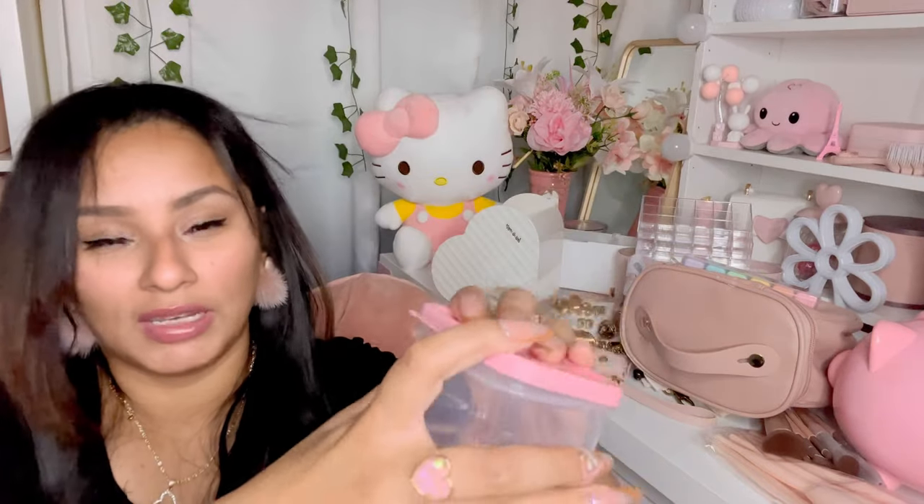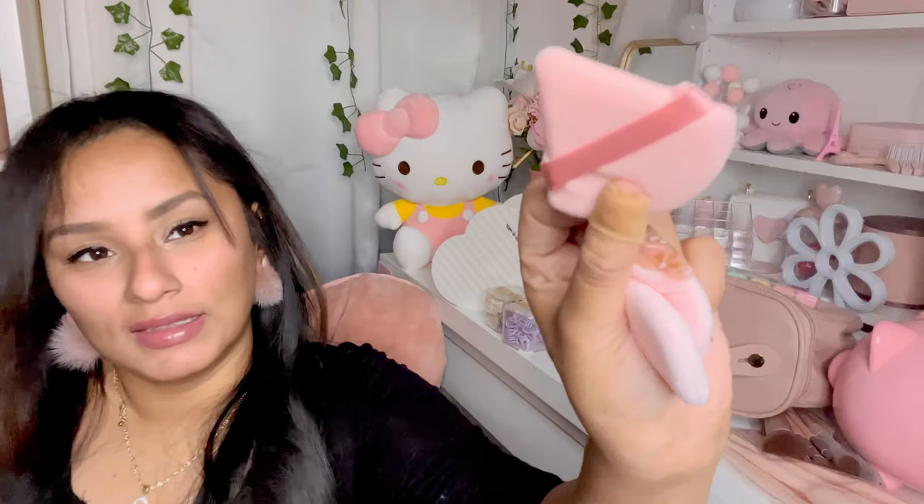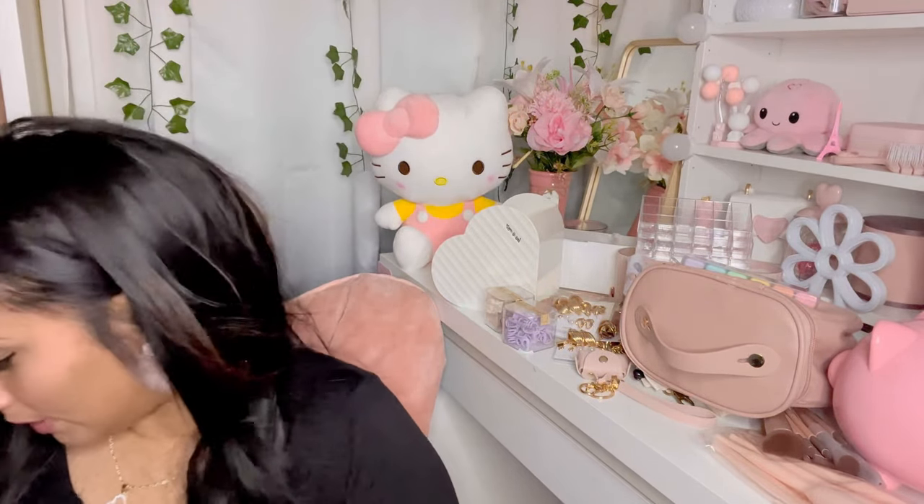This set brings four of them in a cute little container — good to wash and use in your kitchen. They're little circular sponges for your foundation or setting powder. I didn't really need them since I purchased some on Shein, but they're so cute so why not.